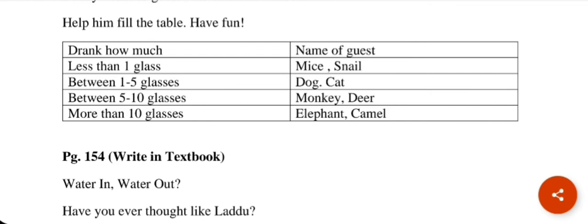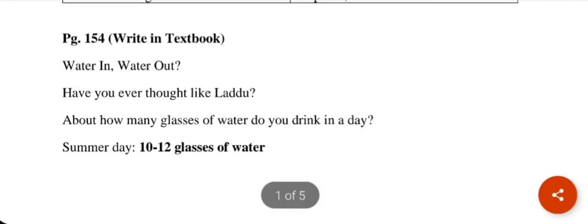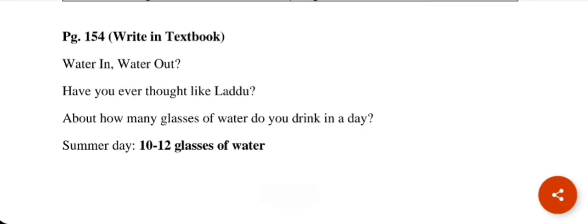You can verify your answers here and write them in pictures. Now on page number 154, you will see one more thing which you will write in your Maths test book: Water in, Water out.